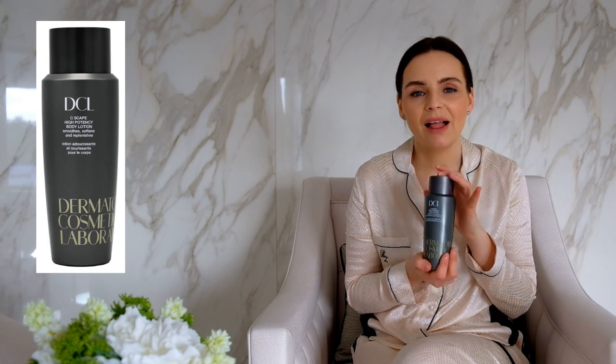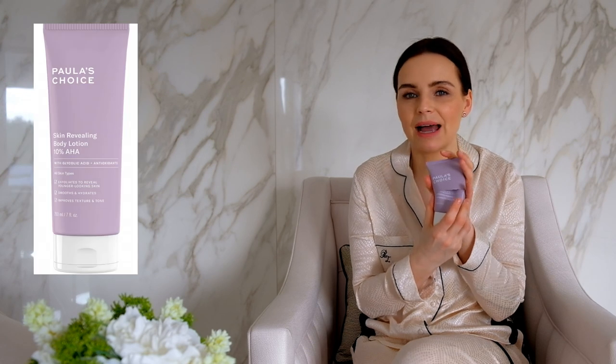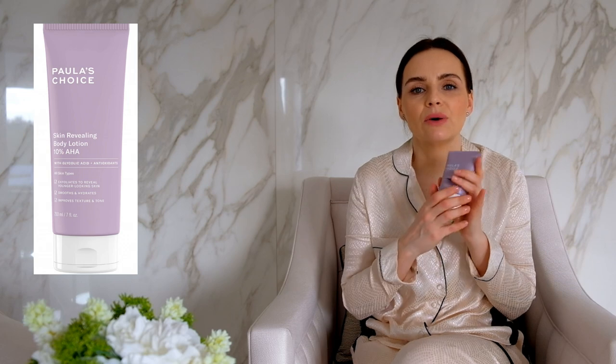I do suffer from eczema occasionally on my hands and body, but surprisingly I've managed to keep it under control for the first time in years without scrubbing my skin. My secret is not to use mechanical exfoliation. Instead, one of the things I use is a DCL Vitamin C body lotion — this contains lactic acid and helps exfoliate your skin every single day. So when you're applying tan and using this product daily, you'll never end up with a strong thick layer of tan that's very hard to remove.